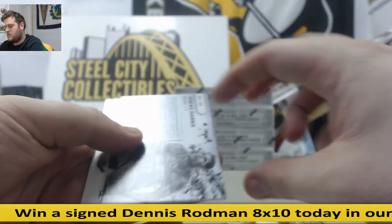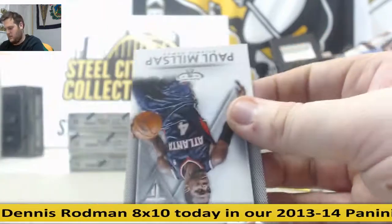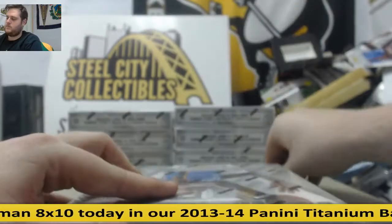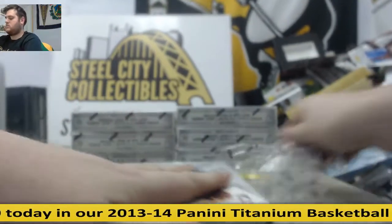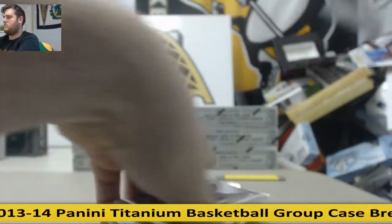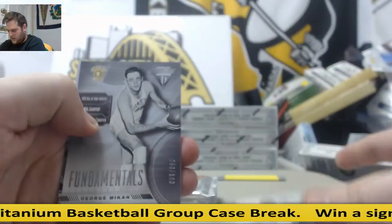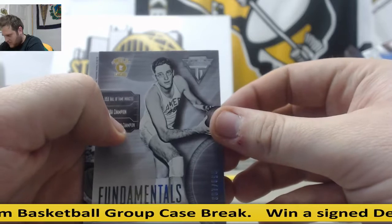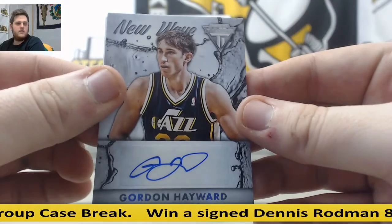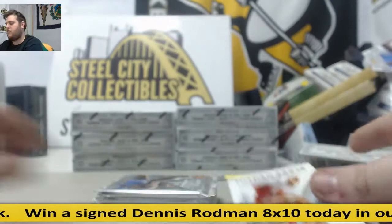Hayward. Williams. For the Magic auto — Tobias Harris. New Wave Auto for Orlando, Tobias Harris. And Paul Millsap. New Wave Auto. Holiday. Fundamentals. George Mikan — going to the Lakers at 199. For the Jazz — nice — Gordon Hayward auto. Gordon Hayward auto for the Jazz. Blake Griffin for the Clips.